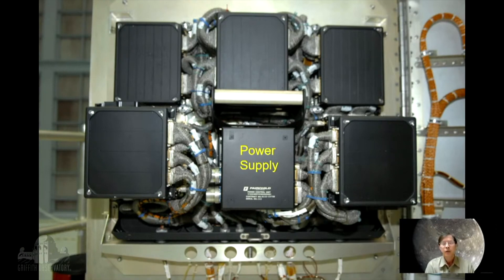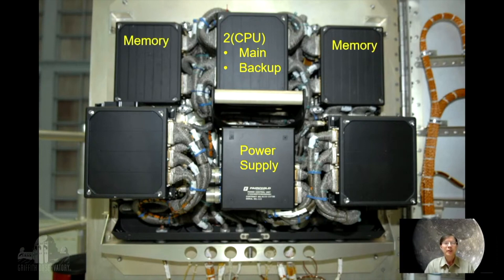And just like your own computer at home or laptop, you have a power supply to power all the components of that computer. There are two CPUs — one is a main CPU, computer processing unit, and the other one is a backup unit, in case the main one fails. And then just like your computer, you have memory. This is a different type of memory — it's called CMOS memory, and there are four banks of them of 64K. This computer was actually designed in 1980, so the computer on board the Hubble Space Telescope is 50 years old.